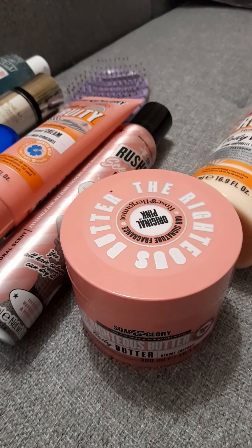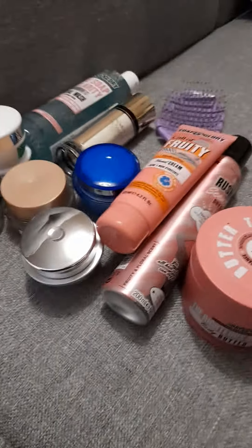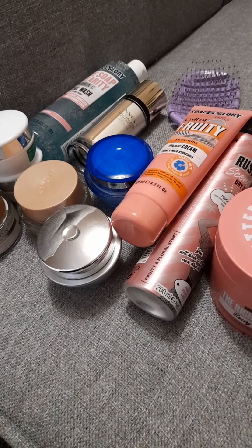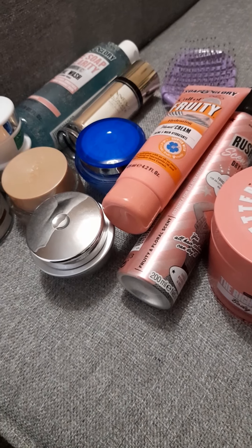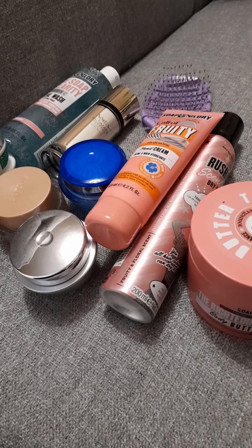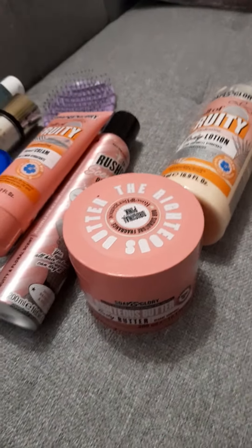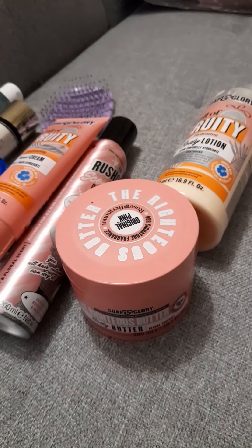For shampoo I usually use TRESemmé Salon Silk, or the Bed Head Colour Goddess duo because I dye my naturally blonde hair brunette. I'll also use hair masks from Avon and a hair oil, and if I blow-dry I'll use a heat spray and a bit of shine serum. That's basically everything — thanks for watching, see you in the next video!